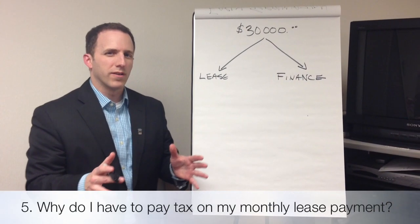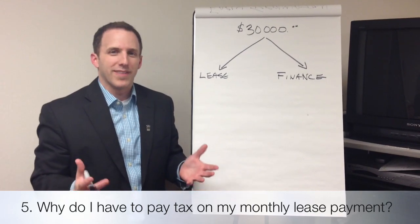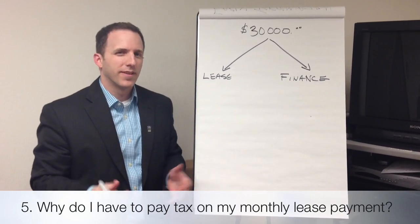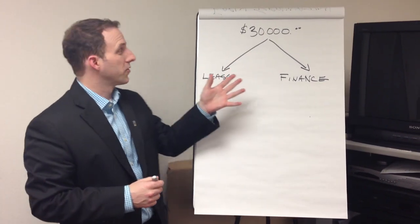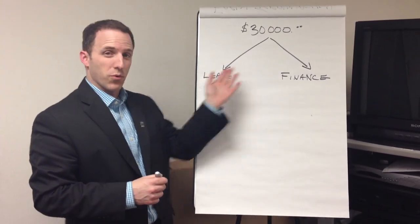Frequently asked question number five about leasing: why do I have to pay tax on my monthly payment? It's an easy answer to that. If you buy or purchase a vehicle, there are two ways you can do it — you can lease it or you can finance it.